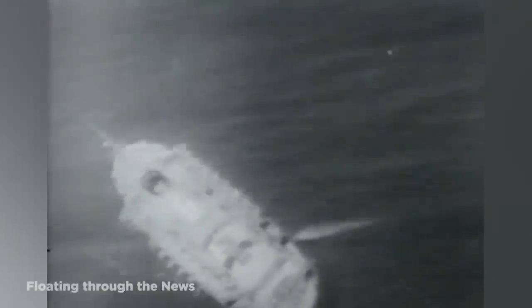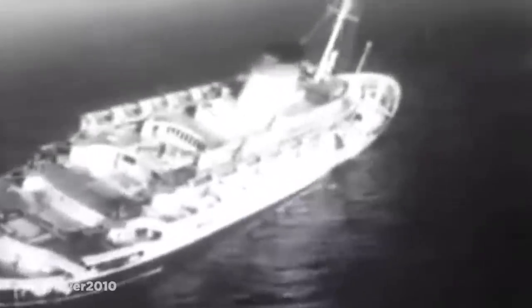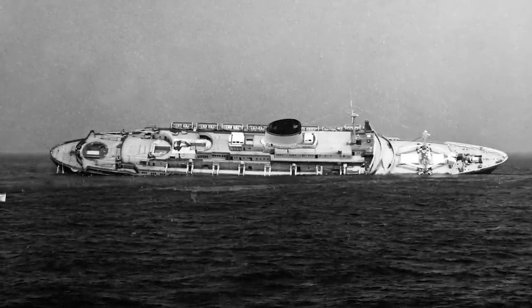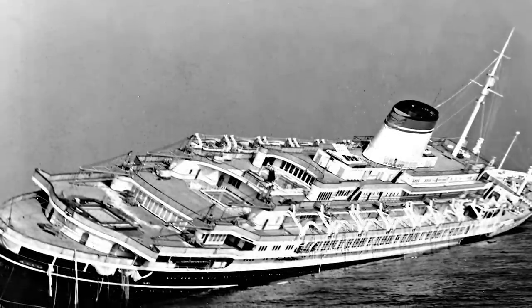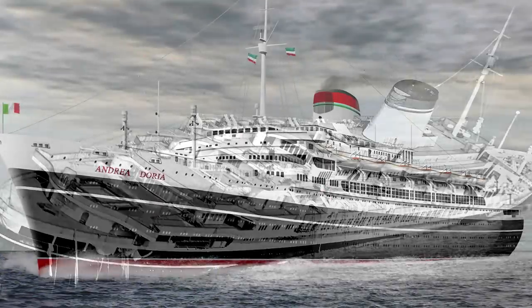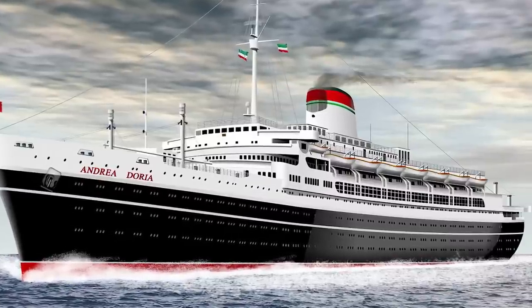Number 10: SS Andrea Doria. On July 25th, 1956, the world tuned in to an extraordinary yet tragic event. Broadcasted live to a stunned world, the stricken transatlantic liner SS Andrea Doria made her final plunge into the ocean — for the first time, the world watched a disaster unfold in real time. The loss of the ship would signal the end of the transatlantic passenger service; from then on, air travel would become the preferred method of transportation. The flagship of a defeated country, the Andrea Doria was Italy's phoenix from the ashes. Launched in 1951, she was hailed as one of the safest vessels ever built.